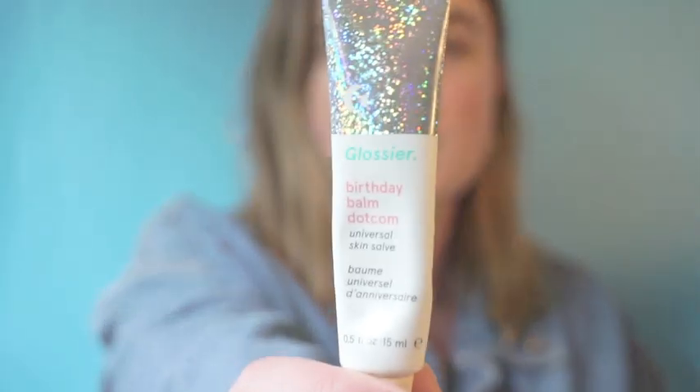Hey guys! This is just a quick unscheduled video — I really wanted to talk about something I got in the mail yesterday. I received Glossier's birthday flavored balm.com. It has really pretty packaging. They sent it out to all the Glossier reps to try out before it went online, so it's not available for purchase yet, but it will be very soon. I just wanted to talk about it so you guys know what it's like — and spoiler, you are going to want it.